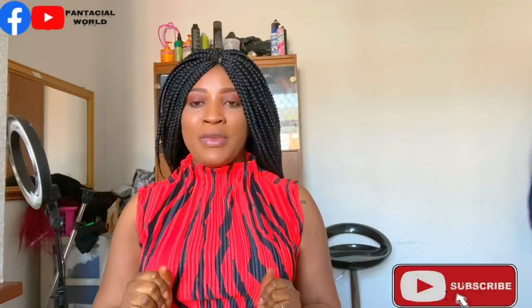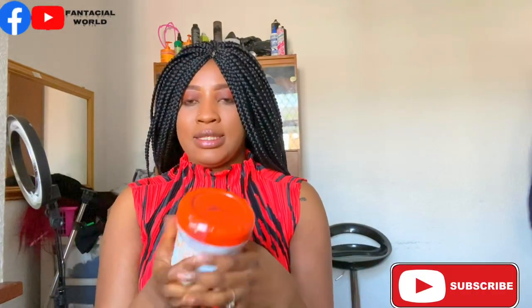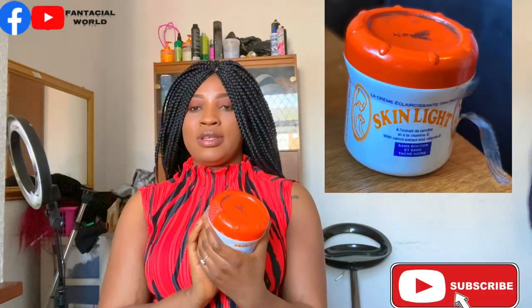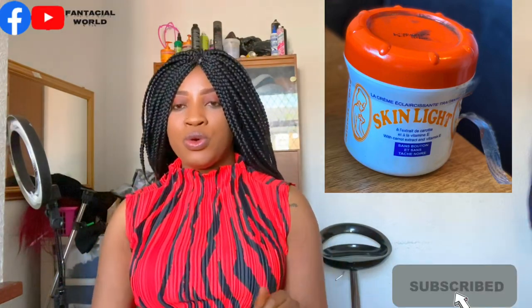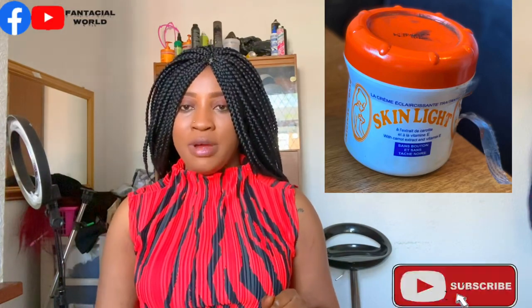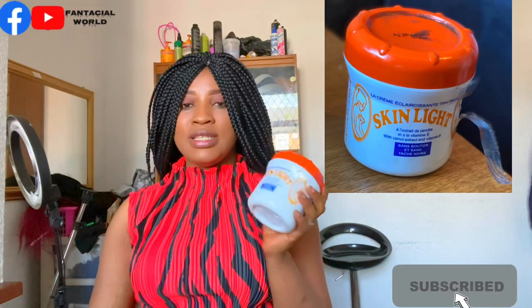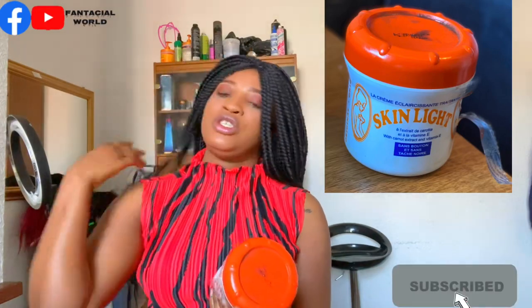Hello, kings and queens, welcome back to my channel. In today's video I'll be doing a skin lightening review. As you can tell from the title, I'm going to be revealing Skin Light cream. Yes, Skin Light — I've been using this cream for years, so let's get into it. Before we go too deep, please make sure you subscribe to my channel if you have not subscribed yet.